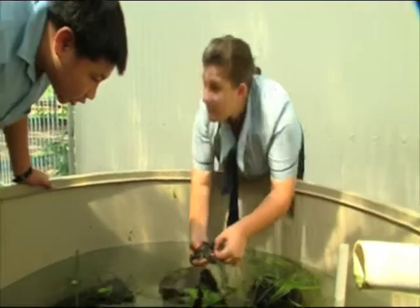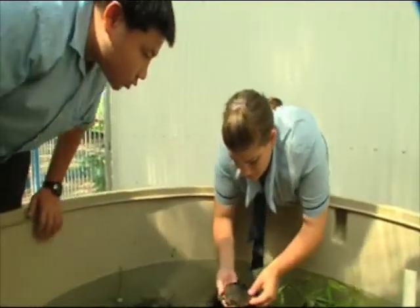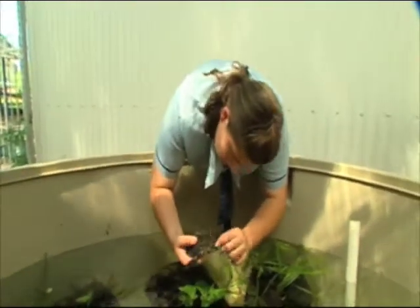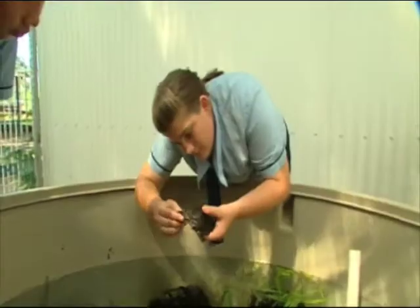Pig-nosed turtles are an endangered and protected species of animal and they're native to the top end. Students are actually in charge of day-to-day maintenance and monitoring of the turtles and the system. We did have expert advice from Crocodilus Park, which is where they came from, as well as Parks and Wildlife.